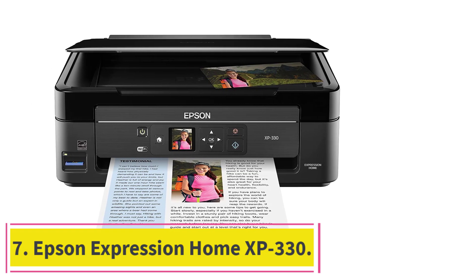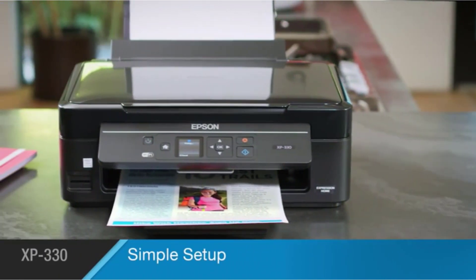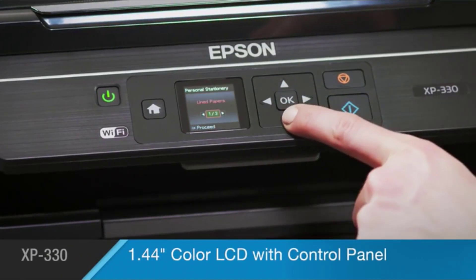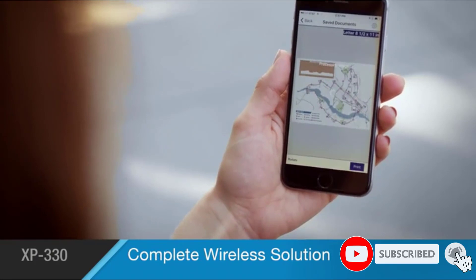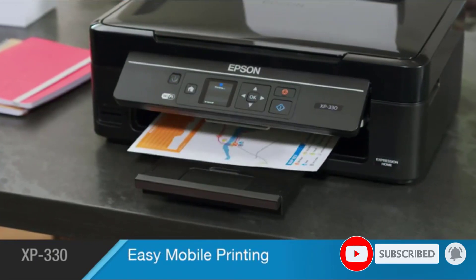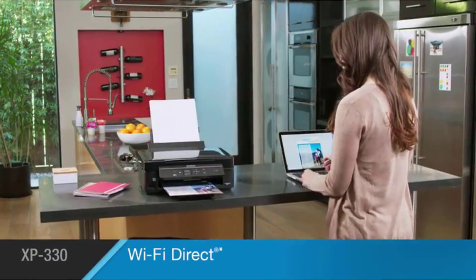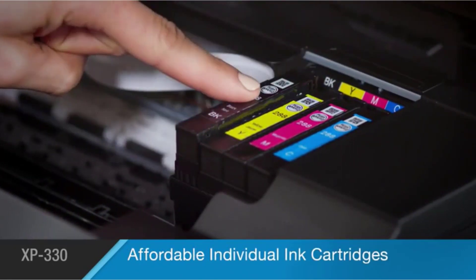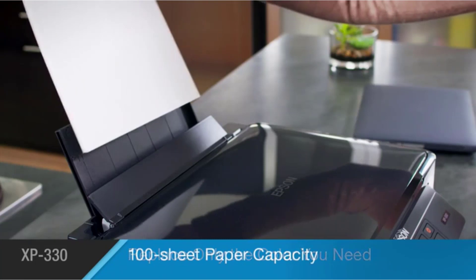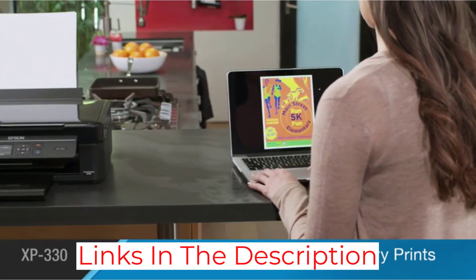At number seven: the Epson Expression Home XP-330. As its name suggests, this printer is designed for home or minimal office use. With a maximum paper capacity of 100 sheets at a time, it would not make the cut in a school, law office, hospital, or a variety of other businesses. However, if you're a contractor who only uses a printer for client invoices, or you own a restaurant and use it to print payroll every two weeks, the XP-330 is a perfect choice. Compact and affordable, this color printer doubles as a scanner and triples as a copier.